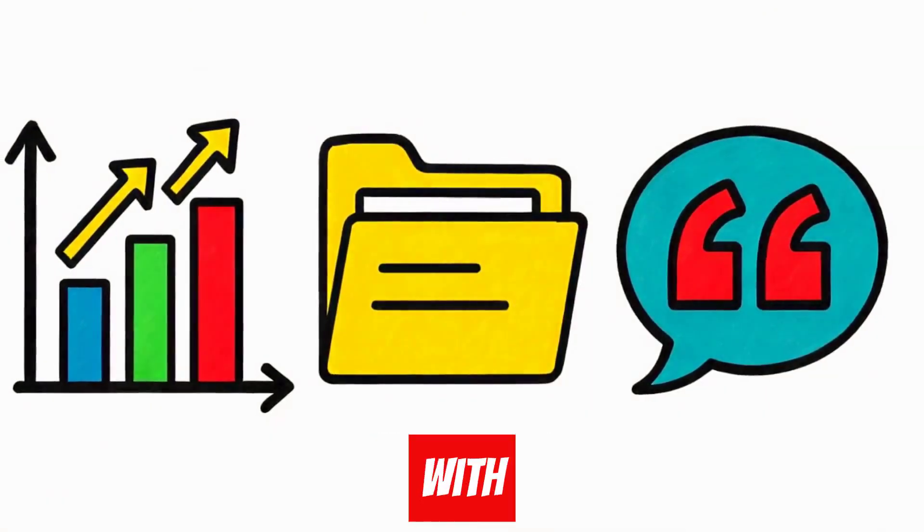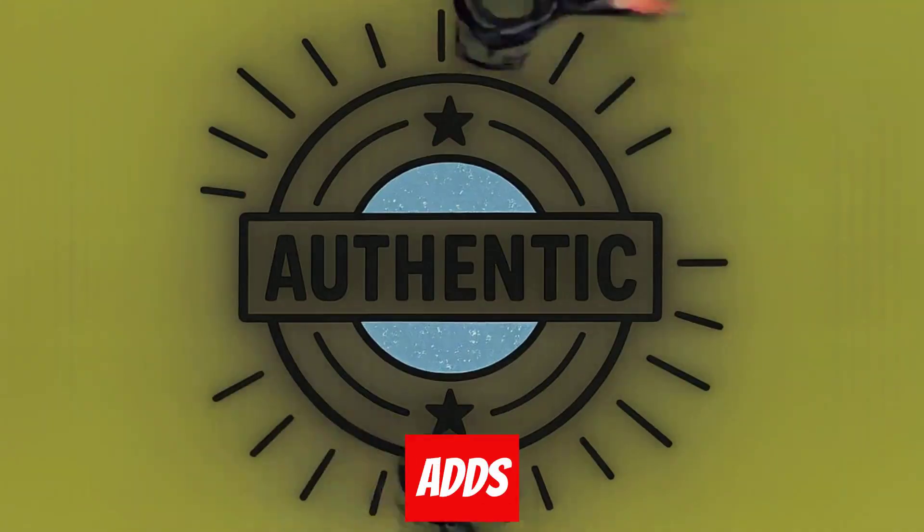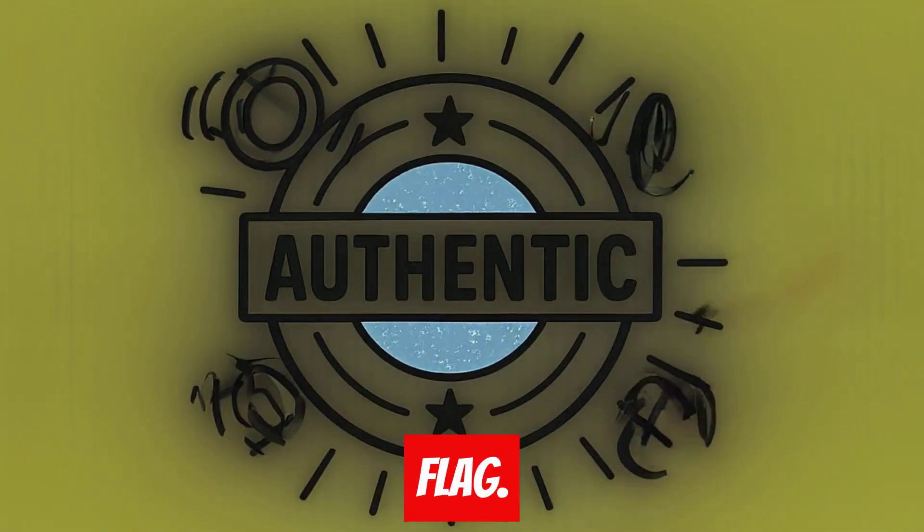Finally, pack your content with real data, case studies, and testimonials. This adds authenticity that AI detectors can't flag.